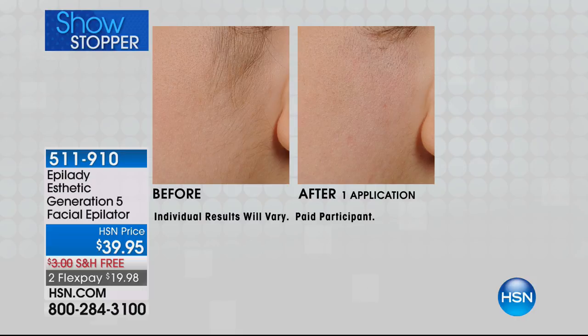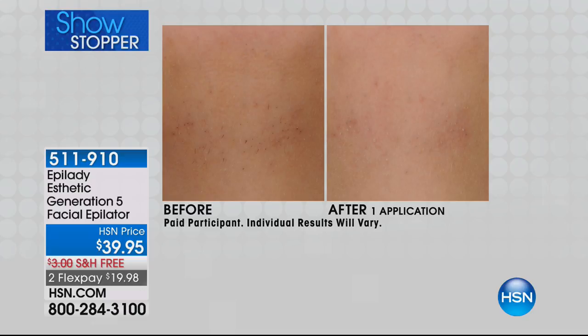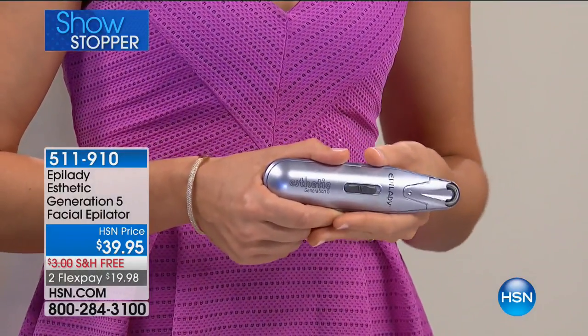And it's $39, one time. There's nothing to ever change, nothing to ever refill. There you can see in one application the difference it's going to make. In the before picture, that's not very long hair — up to 0.2 millimeters is all the length you need to get the hair from the root. If you can get a tweezer on it, your hair is long enough. Don't think you have to grow your hair out. 0.2 millimeters and you can get that hair at the root.